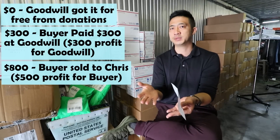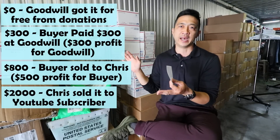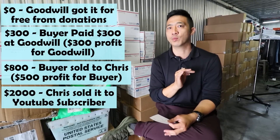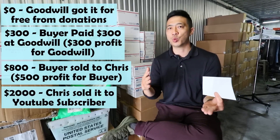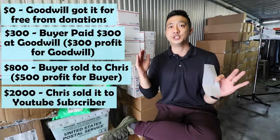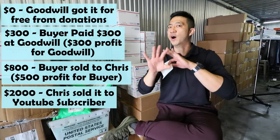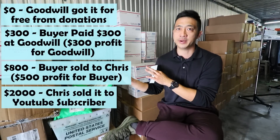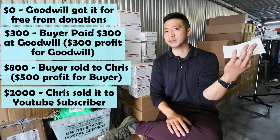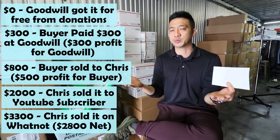I sold those same items to YouTube subscriber John for $2,000, with this experiment saying I'm going to sell these items and we'll split the profit. I thought I could sell the items for $3,300 on Whatnot, and after fees that would leave a net of $2,800. It's important to understand that $3,300 on Whatnot does not include shipping and tax, whereas eBay does — so the variables are a bit different. My goal was to sell for $3,300 on Whatnot, I had that stream on my YouTube channel, it took about three and a half hours, and I was able to do it. I sold $3,300 worth and after fees got $2,800 back.